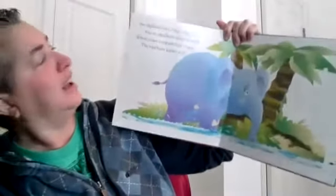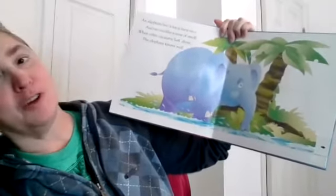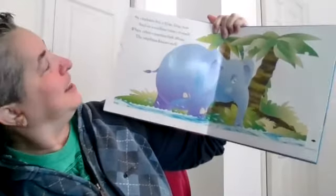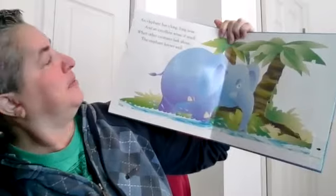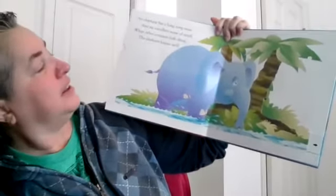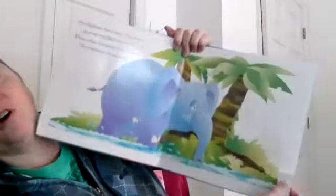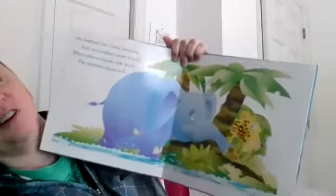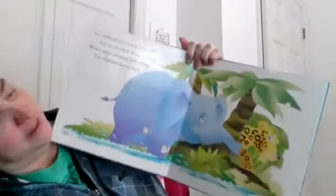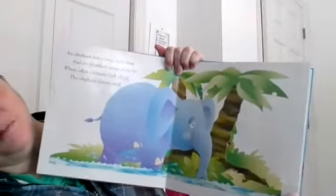An elephant has a long trunk, which is his long nose, and an excellent sense of smell. When other creatures lurk about, the elephant knows well. So he can smell them with his trunk. See, there's his trunk — he can smell that animal there hiding behind the tree.